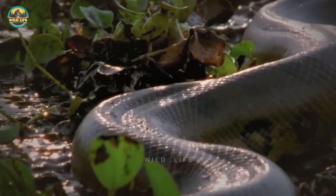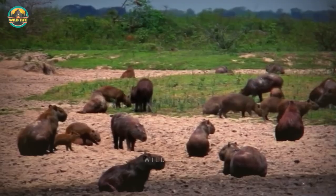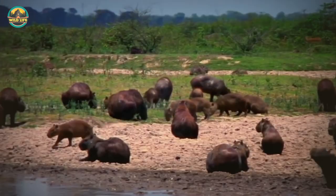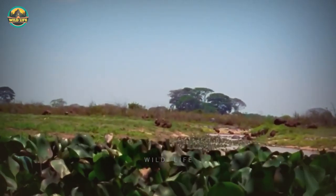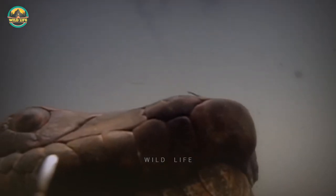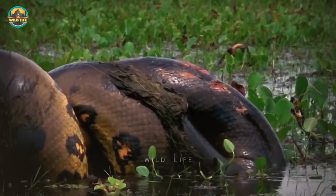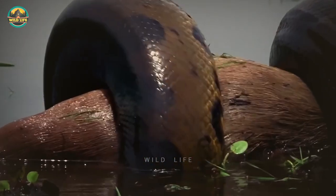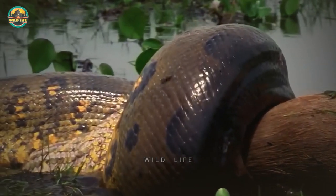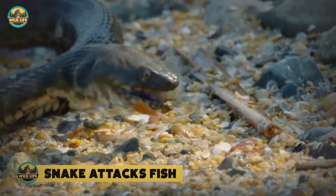The capybara, the world's largest rodent, weighing over 100 pounds, coexists with the anaconda because aquatic plants make up a large part of its diet, drawing it near water — ideal anaconda hunting habitat. The anaconda stalks underwater undetected, then strikes, encircling the massive rodent with six rows of fangs. Anacondas don't use venom; they suffocate prey by preventing blood flow to the heart, causing cardiac arrest. They then swallow the meal whole, aided by elastic jaw ligaments and flexible joints.